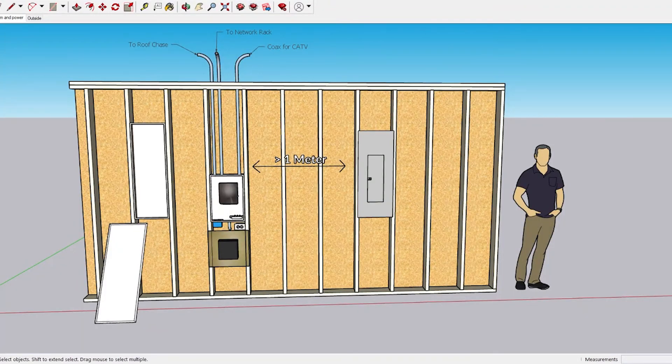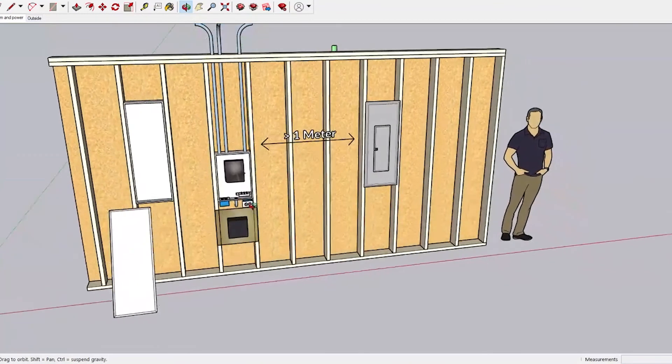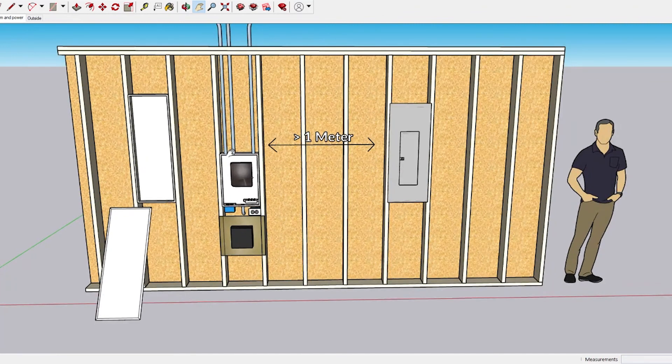So there you have it — minimum point of entry, basic rundown. This is basically how it works in concept: it's just a way to bring cabling into the house in an organized fashion and a way to get at those cables easily, change them around, or test them as needed. That's a fairly easy concept.